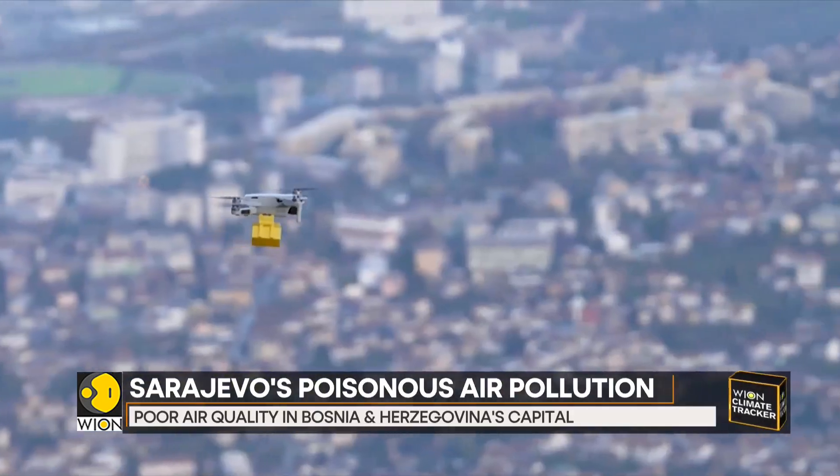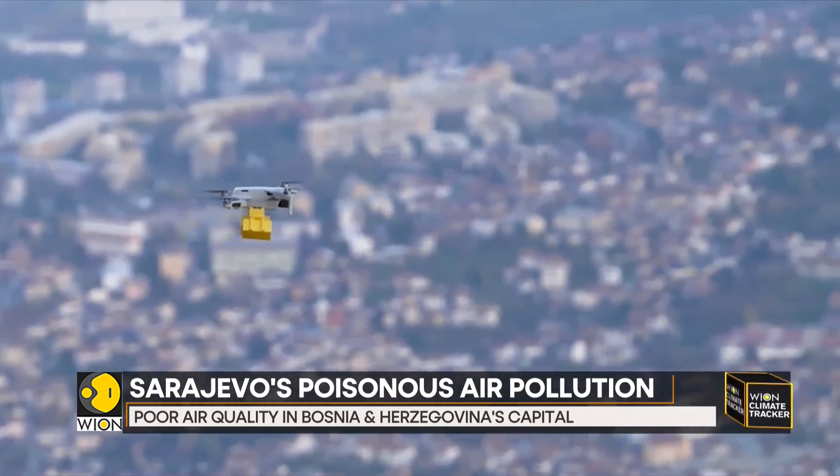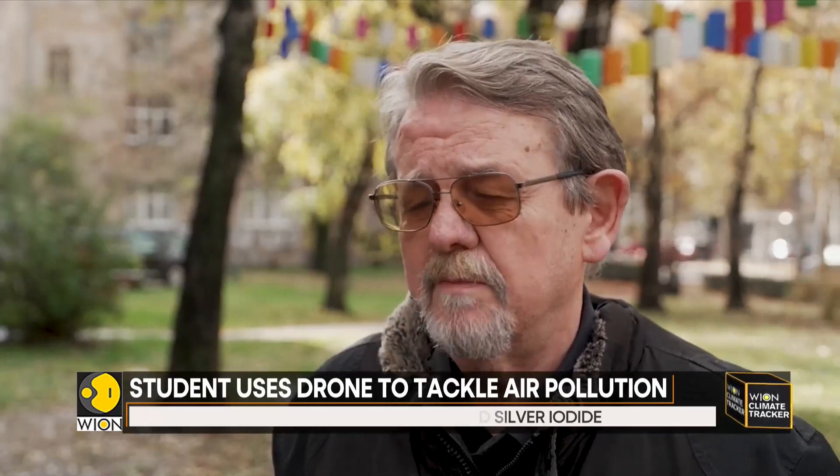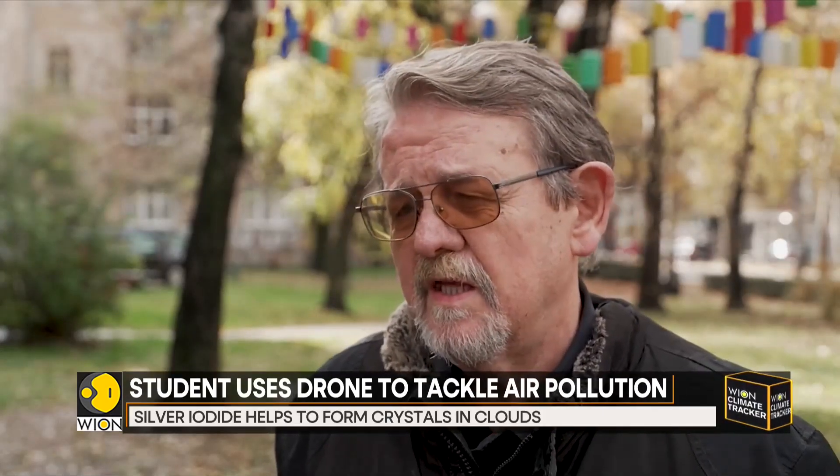I welcome every idea proposed by a young person, including the solution with drones. But drones are too small for the size of our problem. For silver iodide to make a difference, it would need to be a Herculean effort — by which I mean we'd need a fleet of Hercules military cargo planes filled with it.